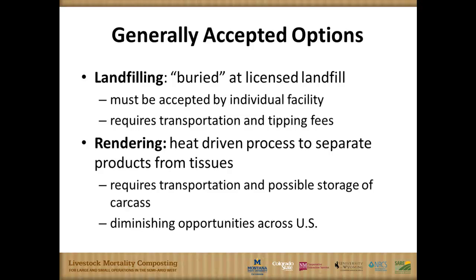Landfilling is another form of burying, but it's important to know that many landfills will not accept dead animals, so you need to confirm that your landfill will. You also have to provide your own transportation and pay tipping fees at the landfill, so this is usually a pretty expensive option.